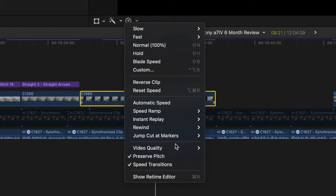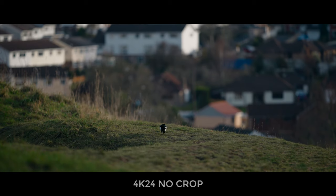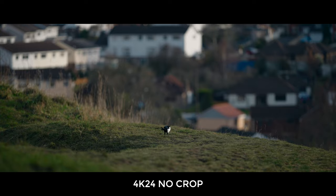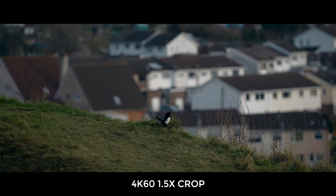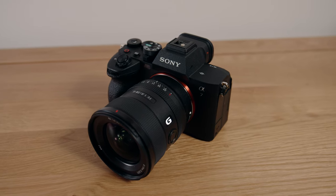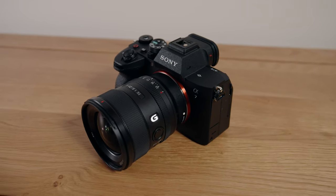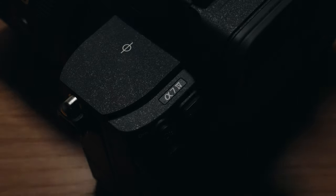I find that the 50p or 60p footage just doesn't look that great to me. Even when using frame blending or optical flow in Final Cut, the motion is still just not very smooth. The 1.5x crop in those modes is still irritating. These points are enough for me to stop and consider whether I'm going to need higher frame rates for a job, and if the answer is yes, there's no way I'm going to be using the a7IV. There's some advice if you're into slow-mo: don't get the a7IV.